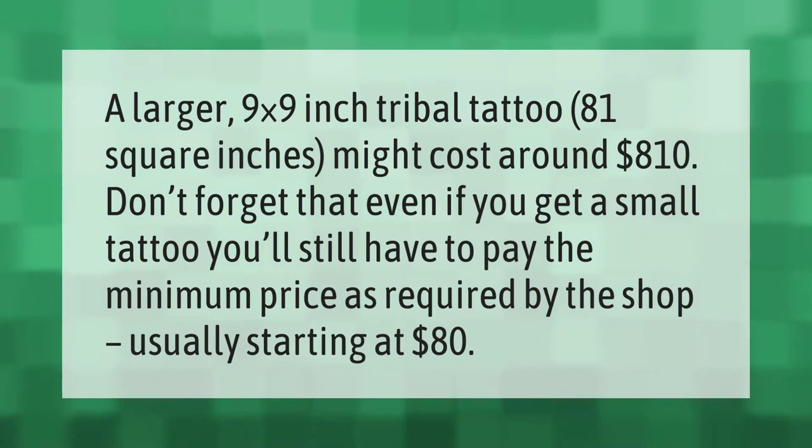A larger nine-by-nine inch tribal tattoo — 81 square inches — might cost around $810. Don't forget that even if you get a small tattoo, you'll still have to pay the minimum price as required by the shop, usually starting at $80.